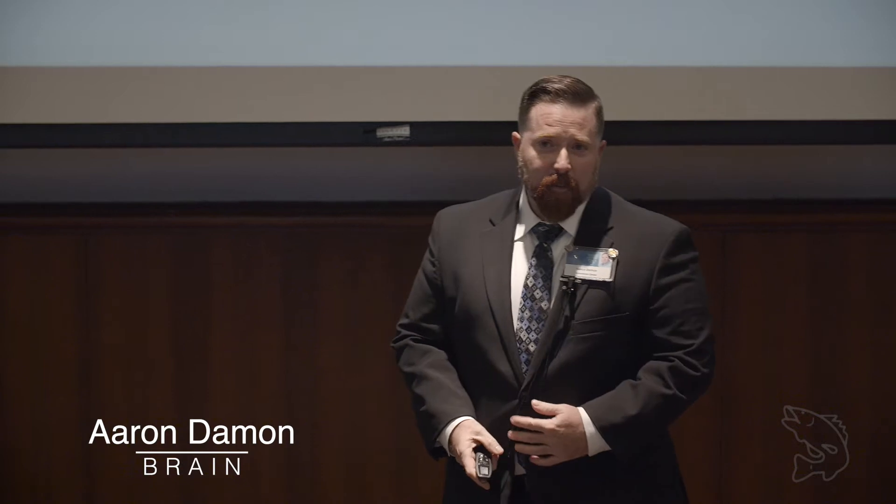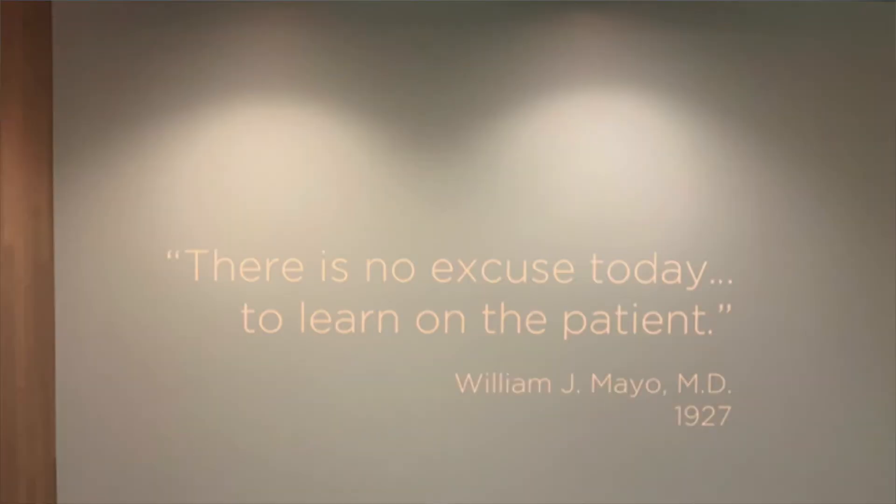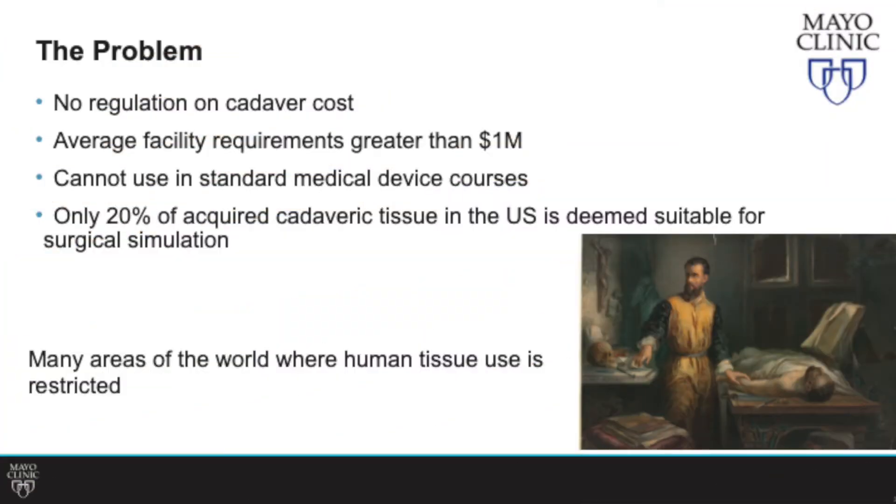Hi everyone. Almost a hundred years ago, Dr. William Mayo stated that there was no excuse to learn on the patient. And little has changed over the last hundred years.